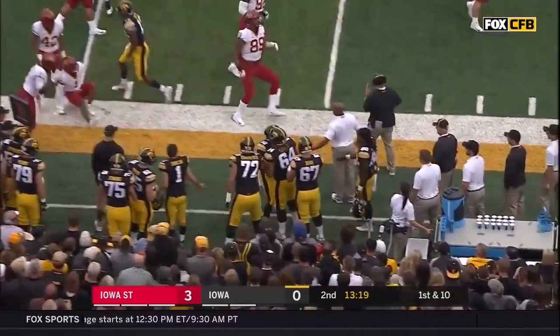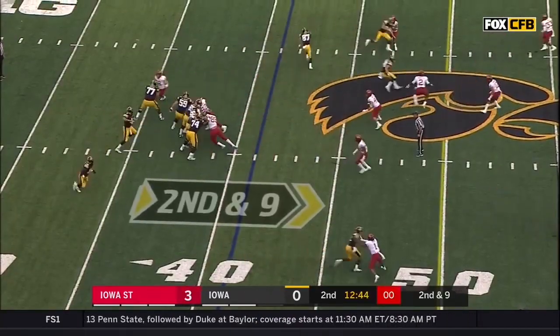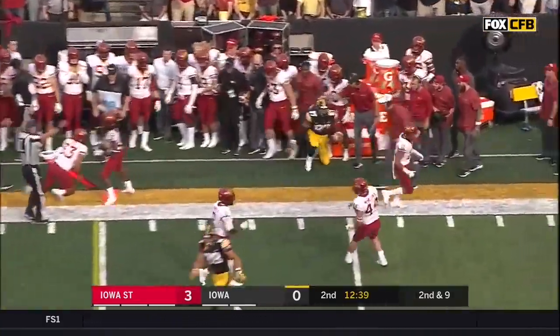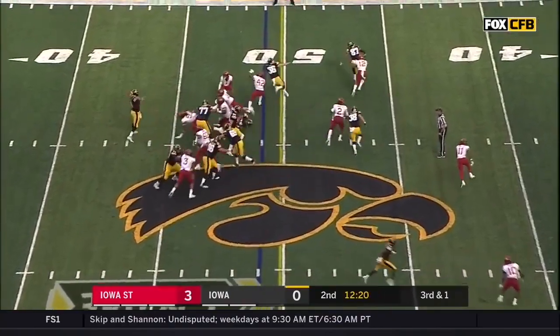Sargent again, just fortunate to get. Three-step drop and a quick outbound to Fant, and at least there's some separation there — that gets the fans going a bit. Down a yard to go, big play here to keep the drive going.